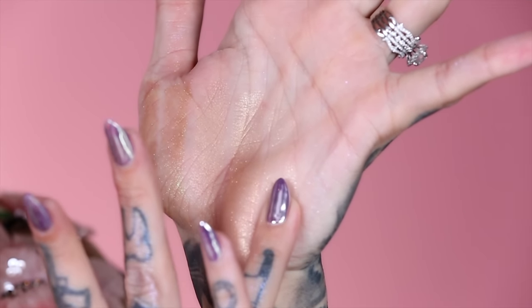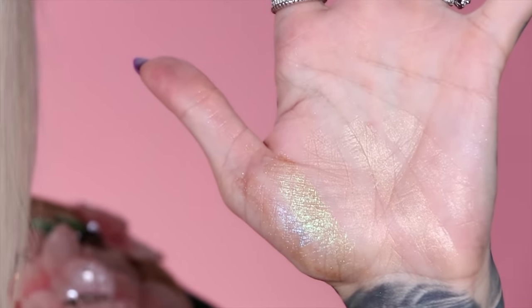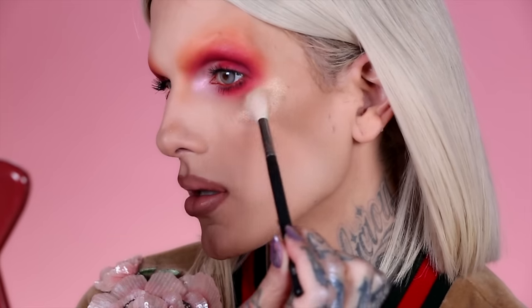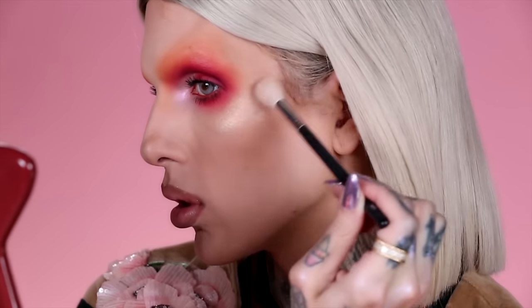I'm going to swatch Snow Globe right here. Now I'll show you these swatches in low light in a minute, but I'm going to apply shade Wet Dream on the other side of the face with a Morphe 510 brush. That's all you need — I dipped into shade Wet Dream and here it is on the skin. Now we're about to dim one of the lights in the beauty room.